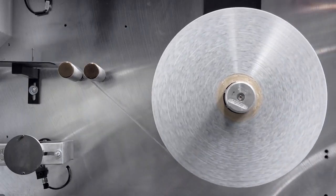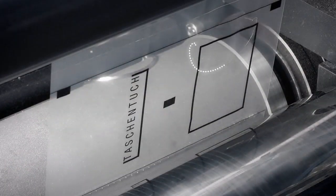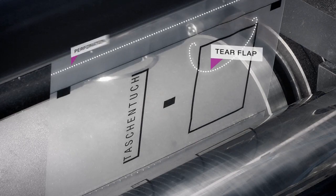On unwinding, the packaging foil for the individual packages is then perforated by the W&D Master Cut cutting module — creating the tear flap and the perforation to separate packages from each other.